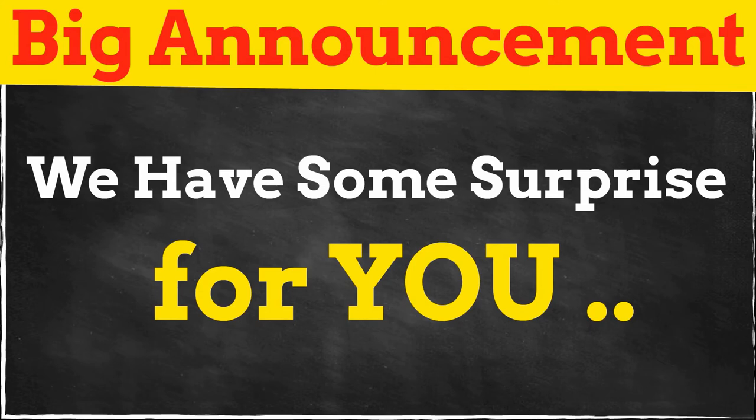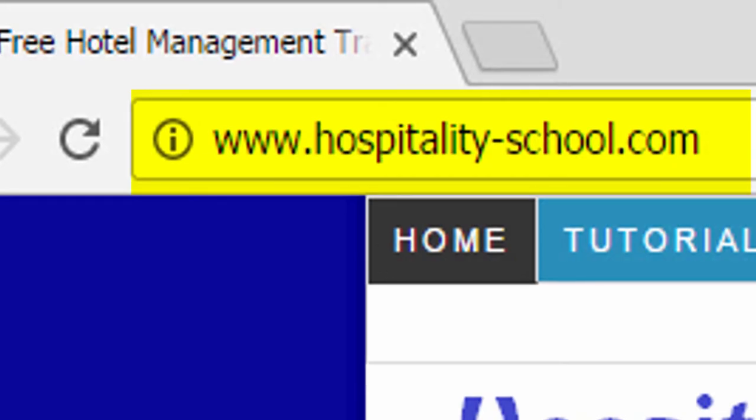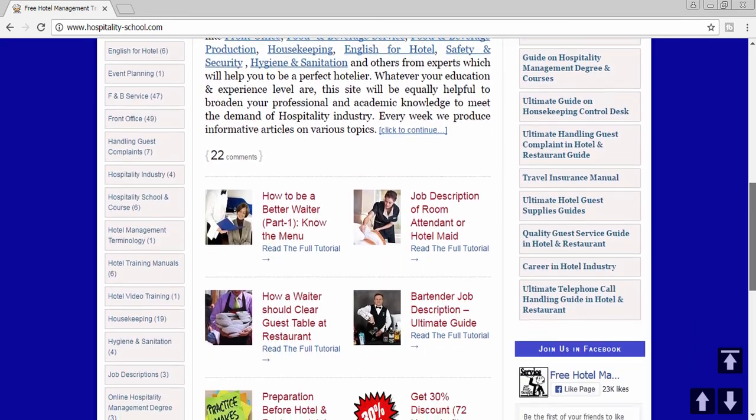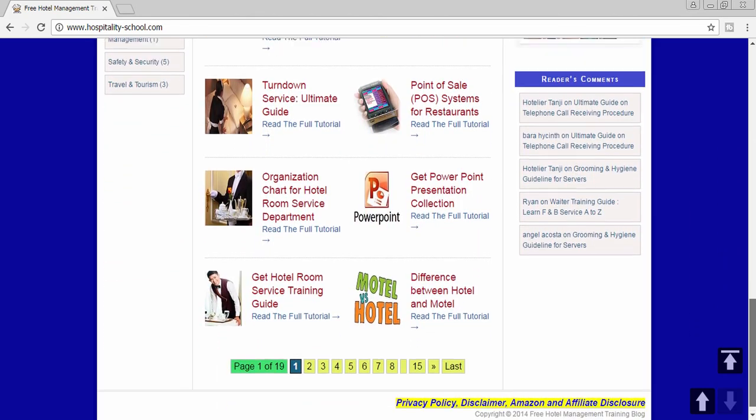That's all for this episode. You can read 200 plus hotel or restaurant management training tutorials and watch some exciting training videos. Visit our website HospitalitySchool.com to download training manuals, PowerPoints, videos, and read 200 plus hotel and restaurant management training tutorials.